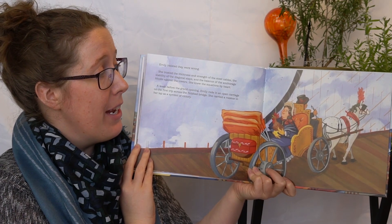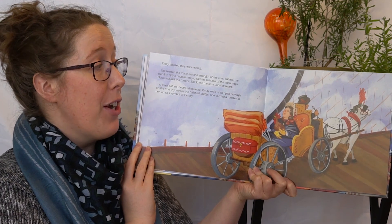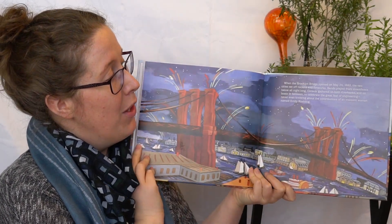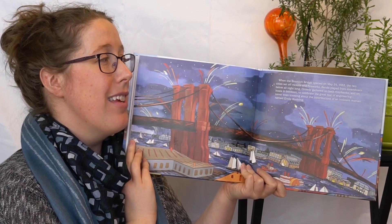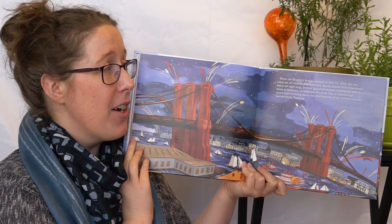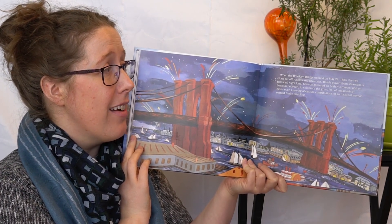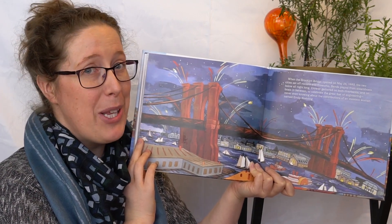A week before the grand opening, Emily rode in an open carriage on the first trip across the finished bridge. She carried a rooster in her lap as a symbol of victory. When the Brooklyn Bridge opened on May 24th, 1883, the two cities set off rockets and fireworks. Bands played from steamboats below all night long. Crowds gathered on both river banks and on boats in between to celebrate the great feat of engineering, never even knowing about the contributions of an insistent woman named Emily Roebling.